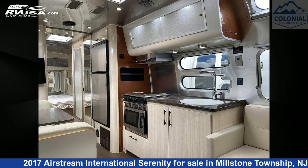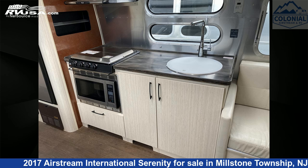The unloaded weight of this 2017 Airstream International Serenity 28RBQ Queen is 5,979 pounds.